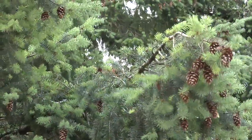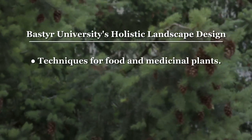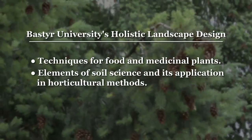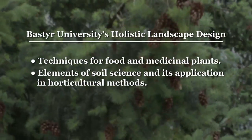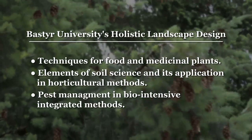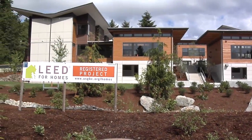Building on a passion for ecology and sustainability, it will teach techniques for food and medicinal plants, elements of soil science, and how to use these in horticultural methods. Pest management in bio-intensive integrated methods is also taught. This means a healthier landscape for you and the site.